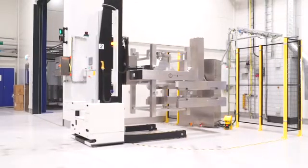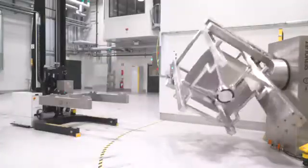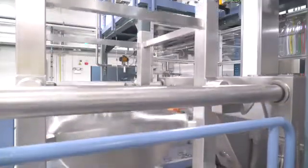Despite what you may think, we're not watching Bob the AGV about to board a merry-go-round gone astray, but rather inserting the powder container into the blender. Here, the titanium powder is vigorously blended to ensure a completely homogeneous batch.